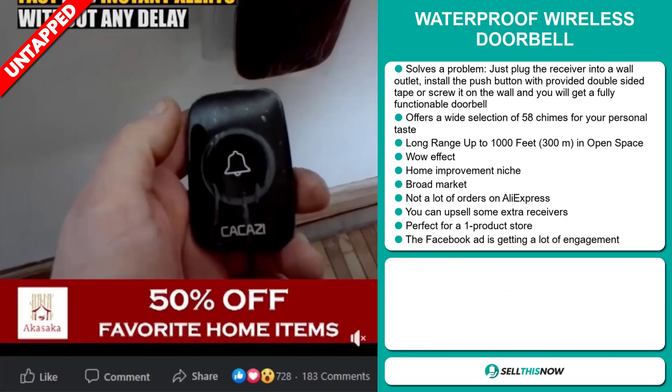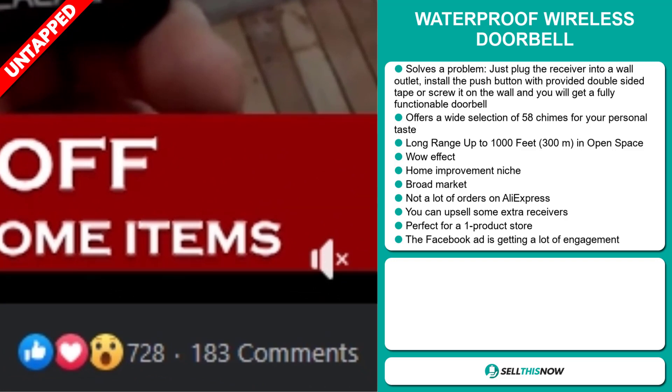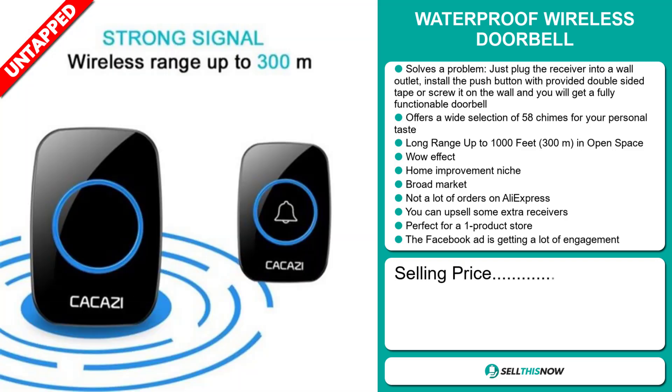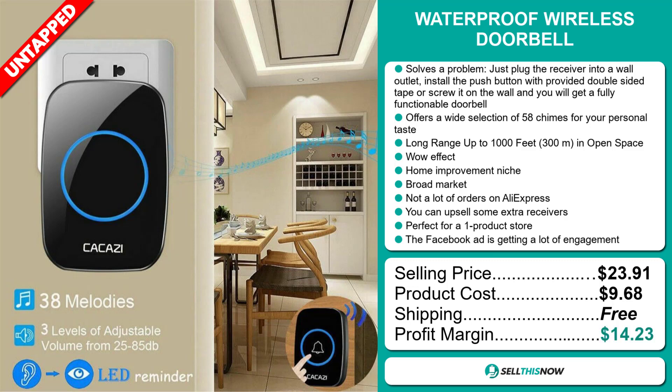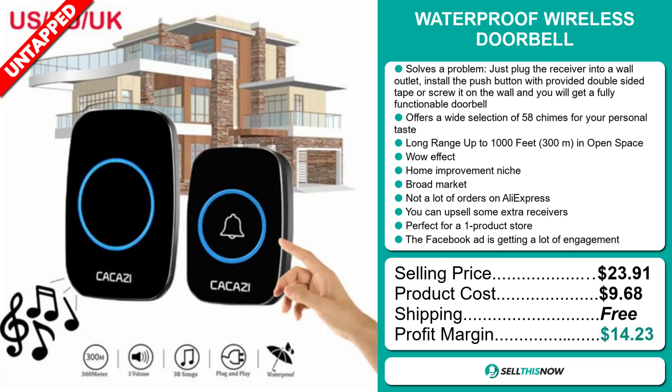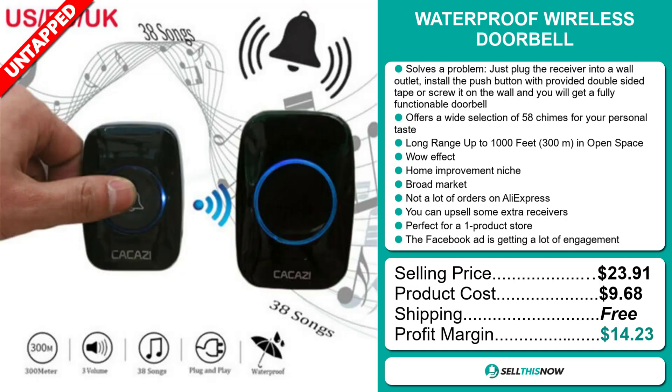The Facebook ad is getting a lot of engagement. Now the selling price for the waterproof wireless doorbell is $23.91, whereas the product cost is only $9.68. Shipping is completely free, so you're looking at a good profit margin of $14.23. Sell this now.